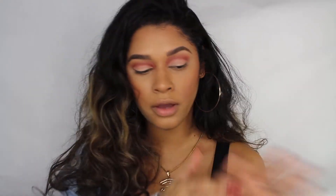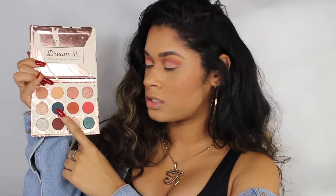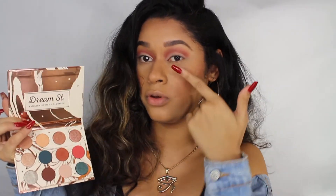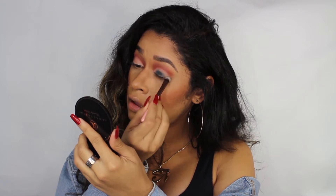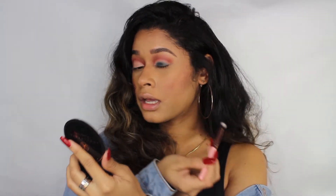Now that we have the concealer on our lids, I'm going to take this greenish, bluish, aqua-ish color — I think it's called Potion — very beautiful color. I'm going to apply it right on top of the concealer that we just applied. She's pigmented, people. Mierda, que lindo tu color.